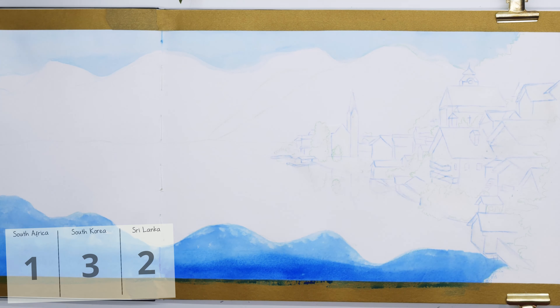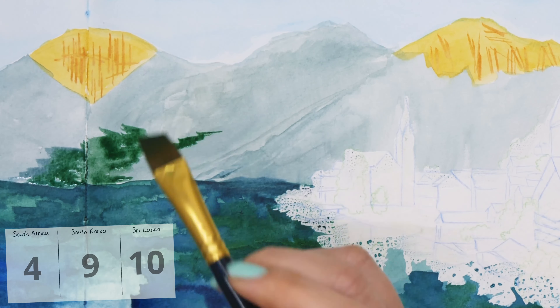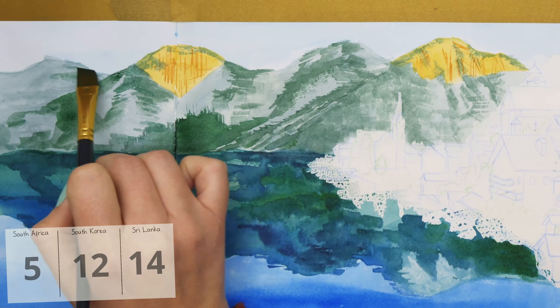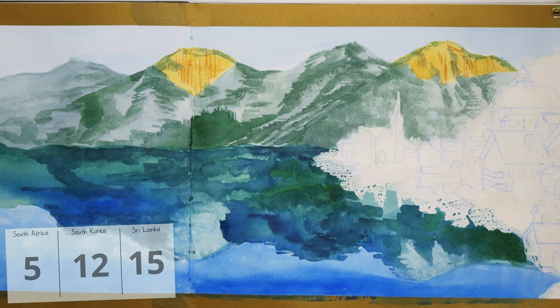I asked you all to help me out by putting your votes in for September and what country you wanted to see. There were so many places to choose from for S — so many countries start with S — but I had to narrow it down to three that I felt I didn't know much about and wanted to learn more about. I ended up putting a vote out for Sri Lanka, South Korea, and South Africa. I've really appreciated having the votes because it's so much easier knowing that people want to learn about the same things I do. So I'll go through and do a count to figure out the winner for my September bullet journal video.